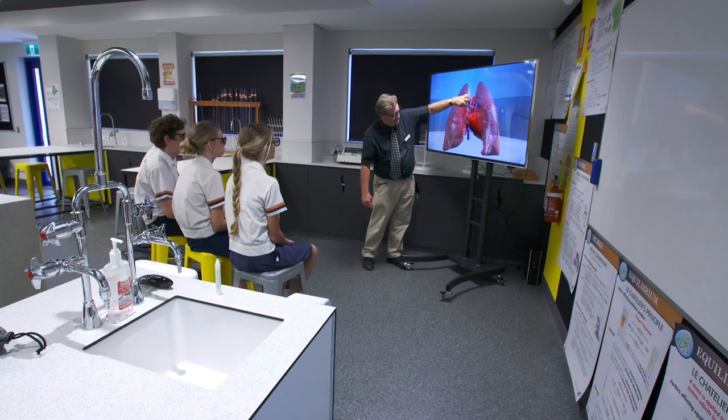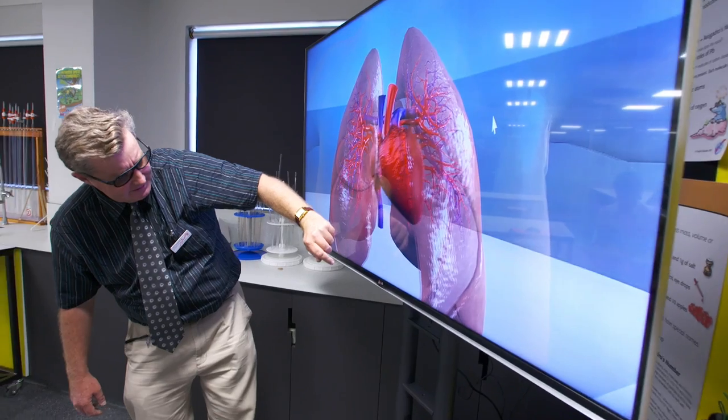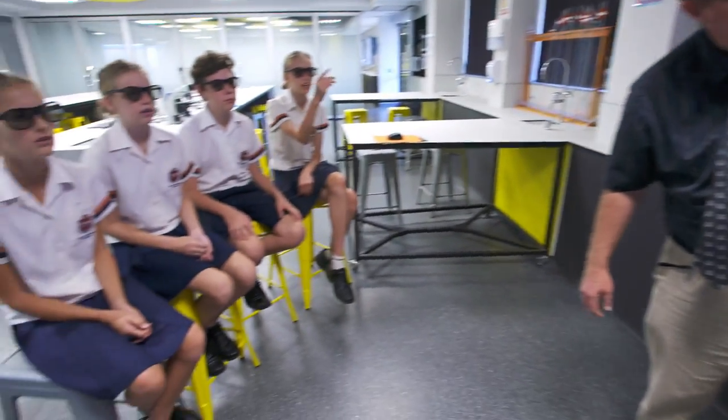In the classroom, the technology is there to add or enhance what's already happening. The teacher may be teaching a particular topic, but then the technology can add to that and expand on it and clarify it much more than just a picture in a textbook.